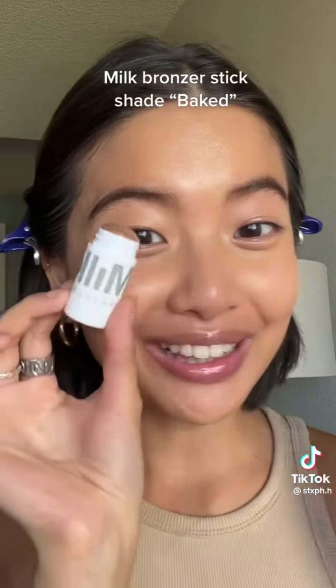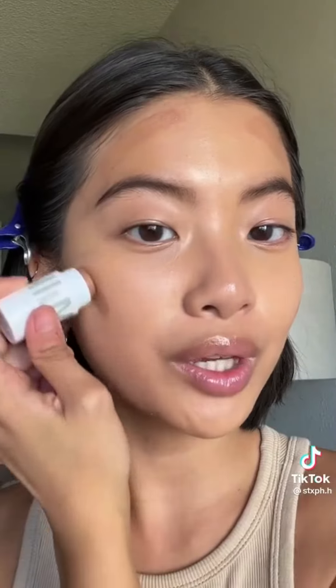Milk Bronzer Stick — look how tiny! The product glides on smoothly, although it's not as pigmented as I thought. But it's blending really nicely. This blends better with the Beauty Blender and it gives a very seamless, natural, glowy tan to the skin.